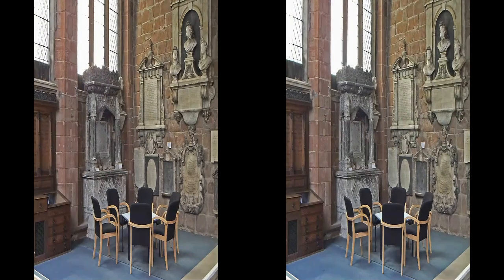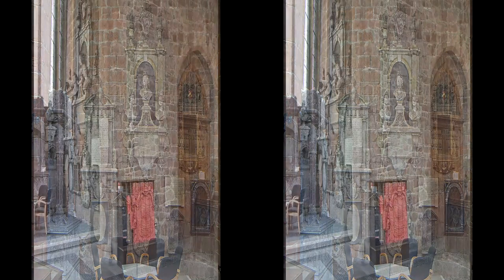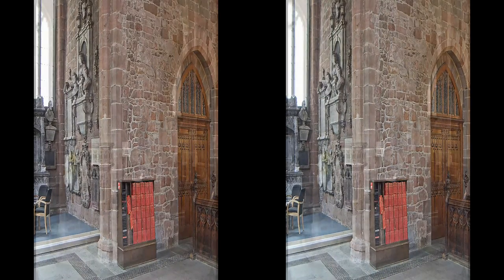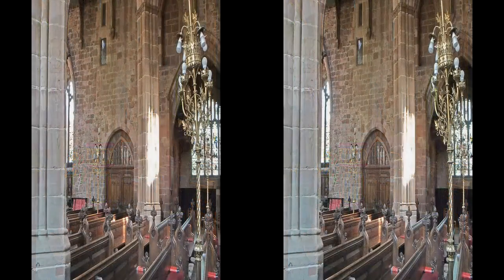Moving along the north side comes the Archdeacon's Chapel, used formerly as a consistory court. The north doorway represents the oldest part of the church. The pew lighting units shown in these slides were made by Coventry's Francis Skidmore, famous for his metalwork on the Albert Memorial in London.